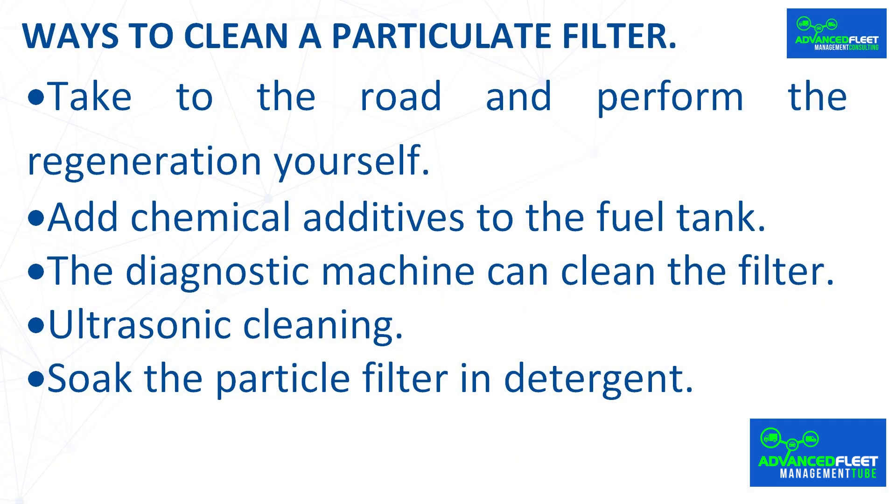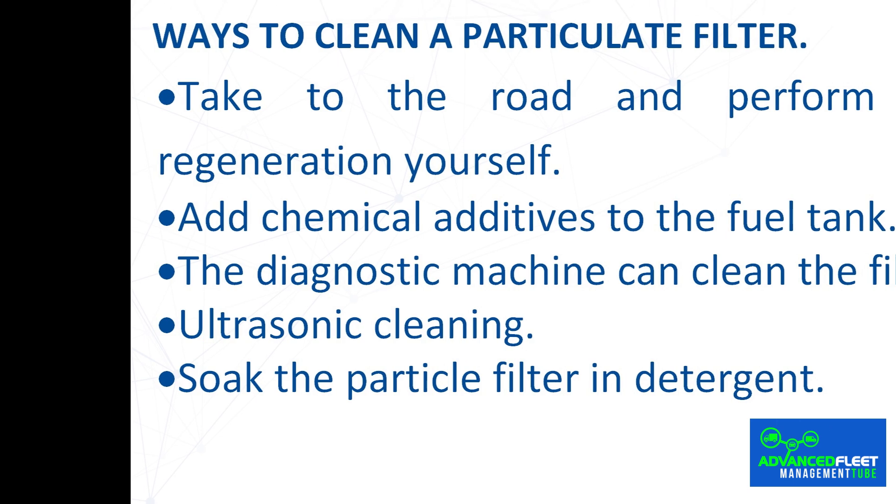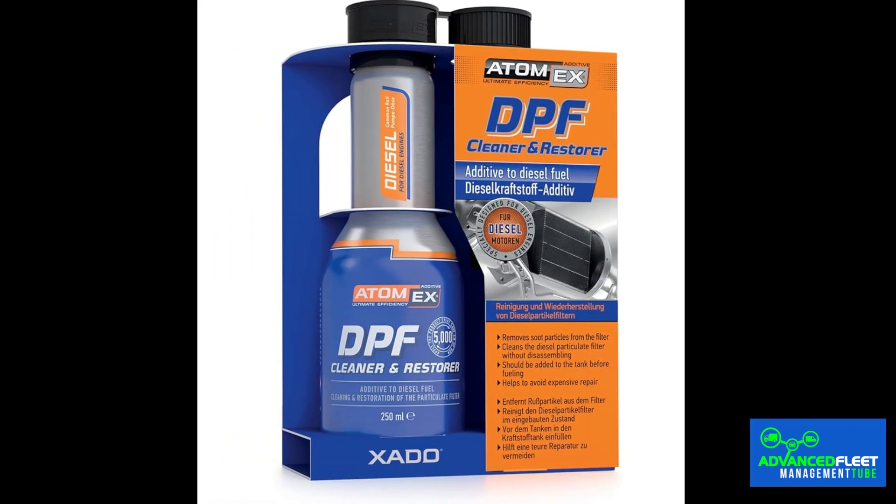Ways to clean a particulate filter. First: take to the road and perform the regeneration yourself. The system regenerates automatically approximately every 1000 kilometers. You will notice this when the idle speed changes from 900 RPM to 1500 RPM. If this is not sufficient, drive for about 20 minutes with the engine revving between 2000 and 2500 RPM. Second: add chemical additives to the fuel tank — products designed to clean the particulate filter raise the temperature of the exhaust pipe to facilitate the dissolution of dirt accumulated in the filter.